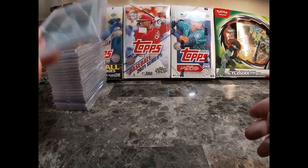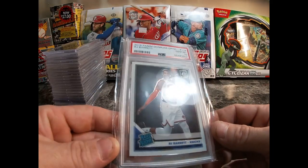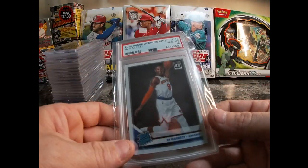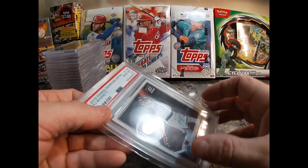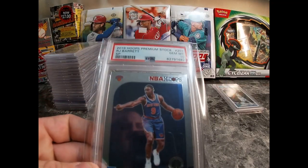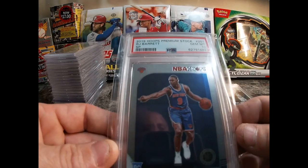Now let's get into the graded ones. Some variety of cards here. Got a 2019 Panini Donruss Optic RJ Barrett Rated Rookie in a Gem Mint 10. So nice to get this card. I couldn't buy any 2018 and 2019 basketball because it was sold everywhere — never could find it. But now that prices have come down to a reasonable price, I'm pretty excited about it. Also got 2019 Hoops Premium Stock RJ Barrett short print, Gem Mint 10 — another really nice card.